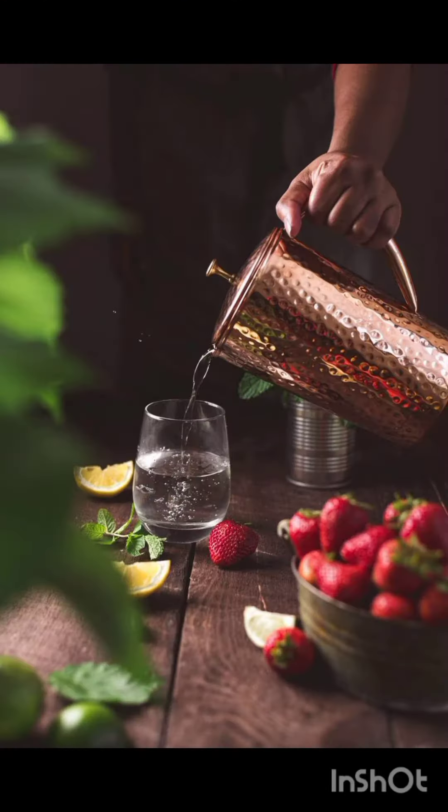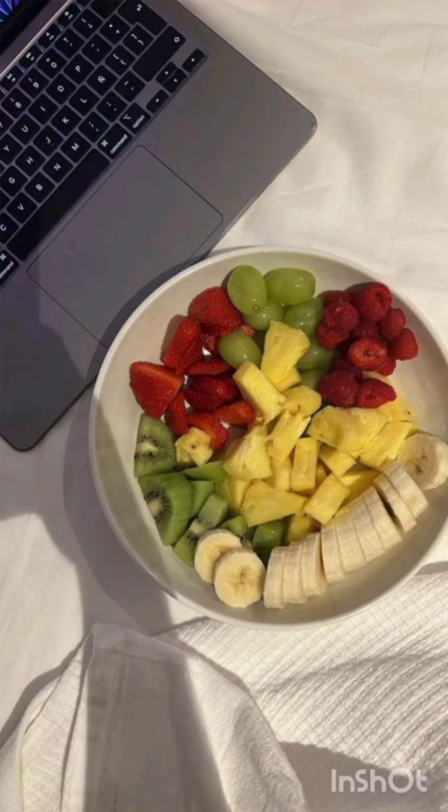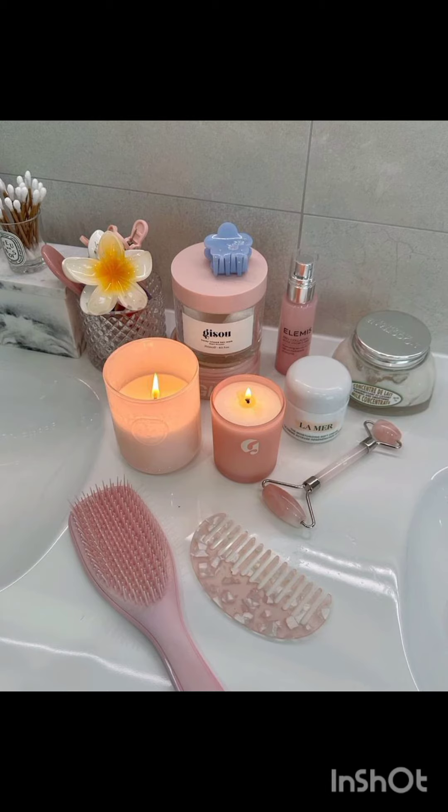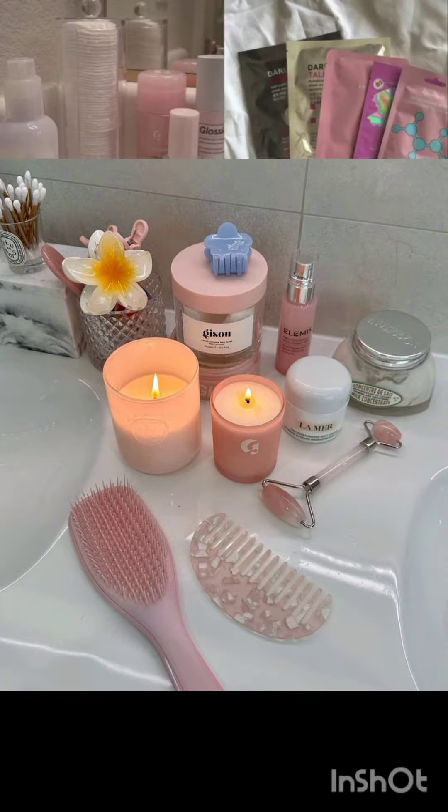Of course, it's important to remember that while using a copper cup can have its benefits, it's not a magical solution for perfect skin. It's always a good idea to maintain a balanced diet, stay hydrated, and follow a consistent skincare routine for the best results.